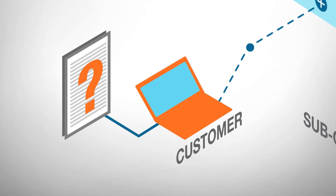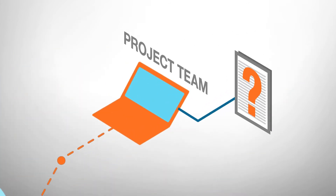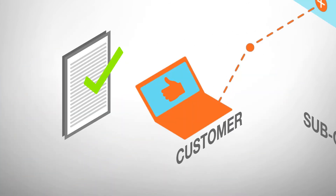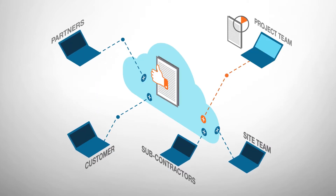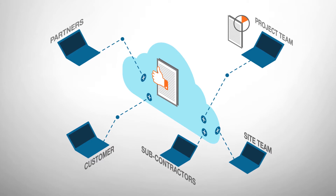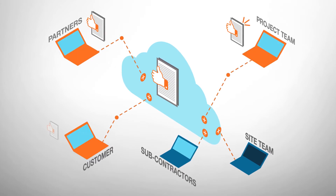Because of the cloud-based file system, all file versions can be tracked, reviewed, modified and updated in real time. Automatic reports are generated when files are updated, and final and approved design documents can be instantly shared with all stakeholders.